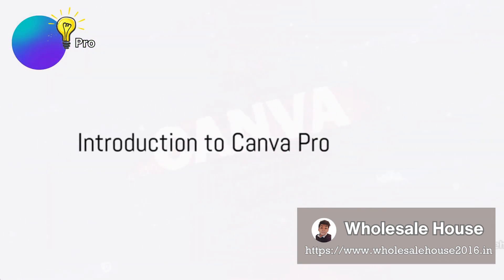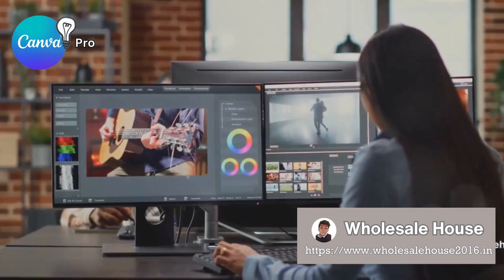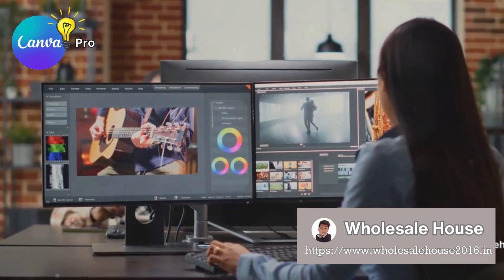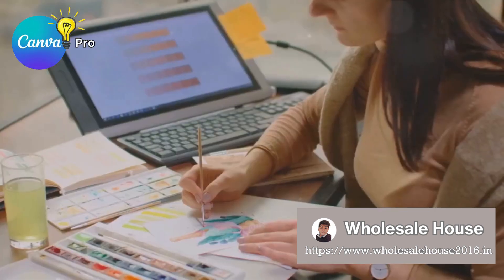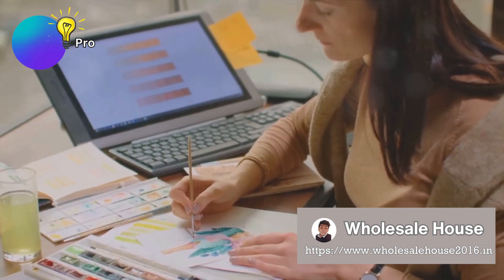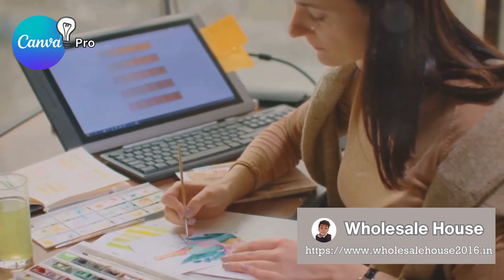Ever found yourself grappling with design limitations? Or perhaps you're yearning for a tool that can keep pace with your creative vision? Well, the wait is over. Welcome to the world of Canva Pro, where design meets infinite possibilities.